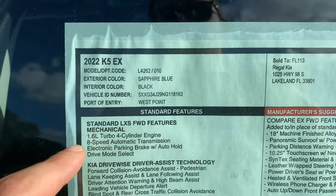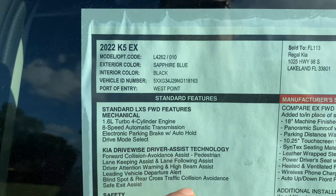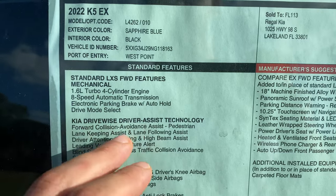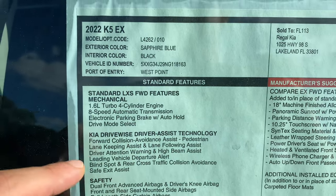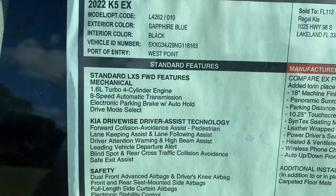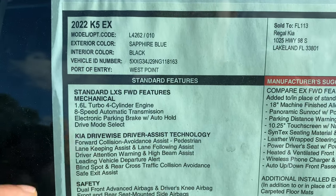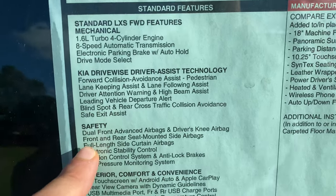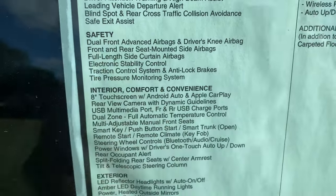Every Kia K5, starting with base models, includes the 1.6-liter turbo eight-speed automatic, drive mode select, and advanced safety features including forward collision avoidance assist, pedestrian warning, lane keeping assist, lane follow assist, driver attention warning, high beam assist, leading vehicle departure warning, blind spot and rear cross-traffic collision avoidance, safe exit assist, and airbag assist. You can pause to take a look at all the safety features.